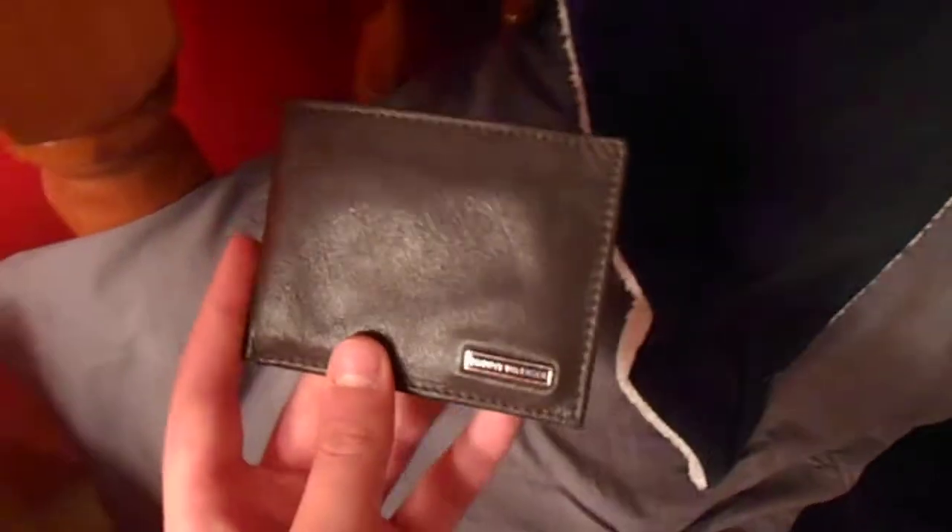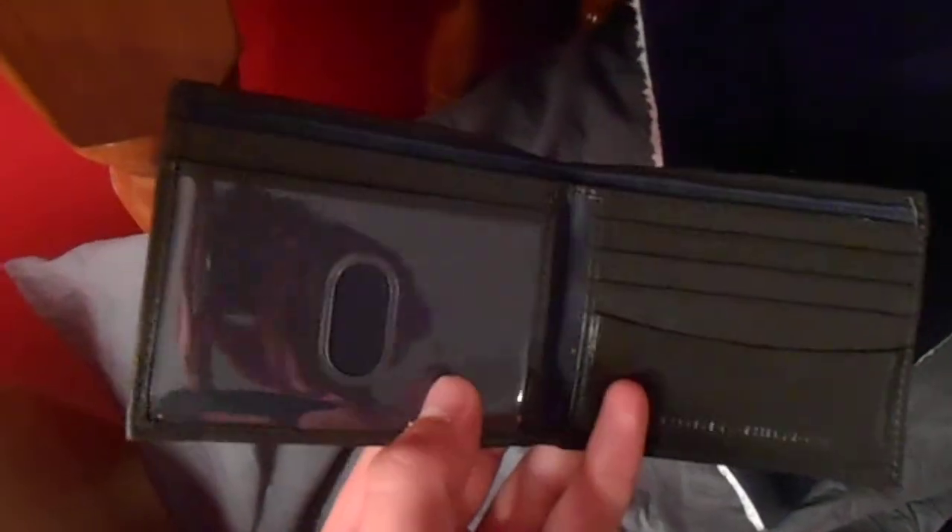Right here I got this Tommy Hilfiger wallet. It's like brown leather — open it up and you got the ID pocket, some other pockets, and it's actually got two pouches. Tommy Hilfiger right there. Pretty cool wallet, I got it from TJ Maxx for like $25.